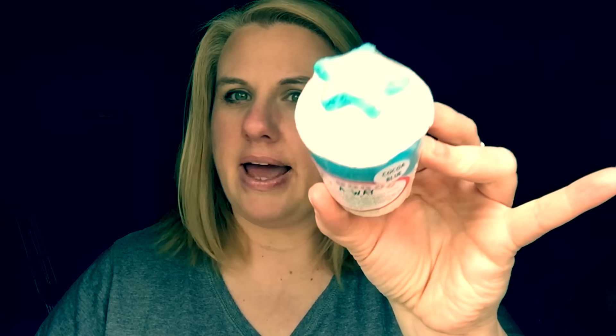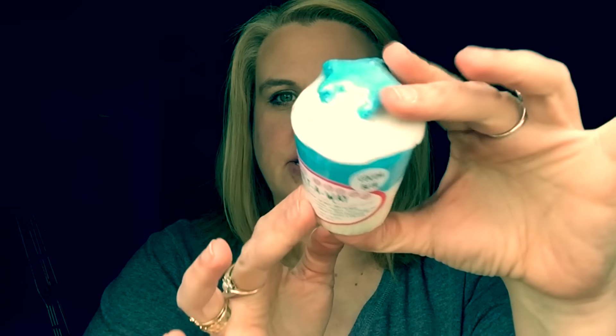She also picked up a Melt Away in the scent Cocoa Blue. It says add to bath water, relax and soak, and it does contain tons of shea butter. My camera just is not doing this justice — these are so beautiful. You can definitely use the whole thing.